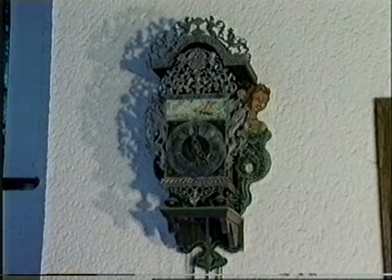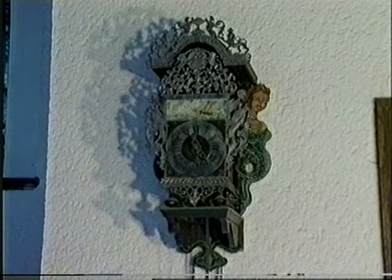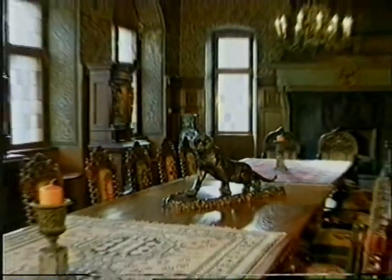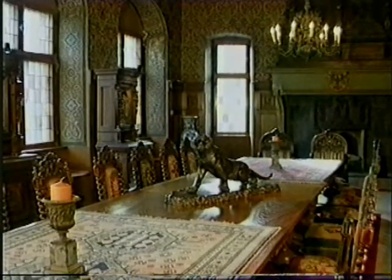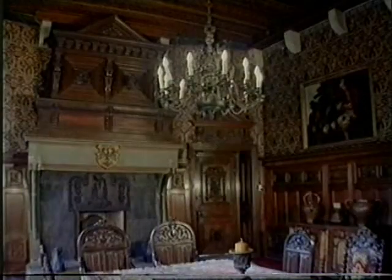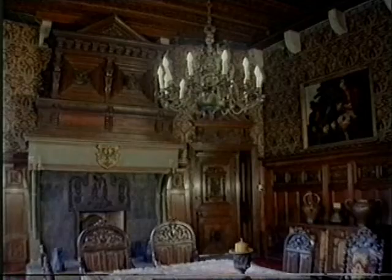Next to it, another valuable exhibit: the clock from West Friesland. A tiger made of bronze guards the dining hall with neo-Renaissance furniture. A late Gothic fireplace belongs to the precious furnishing.